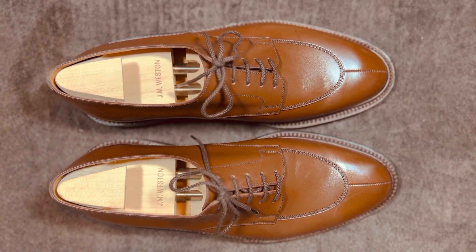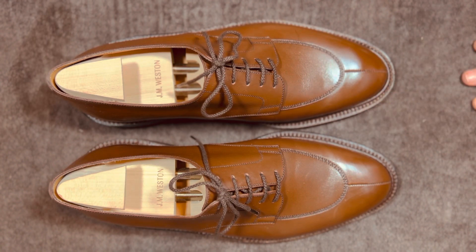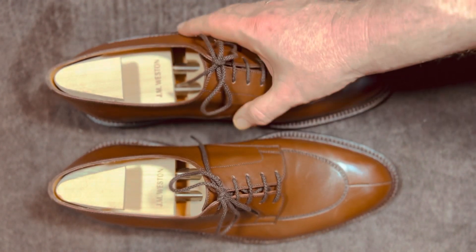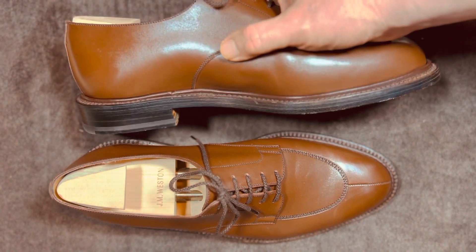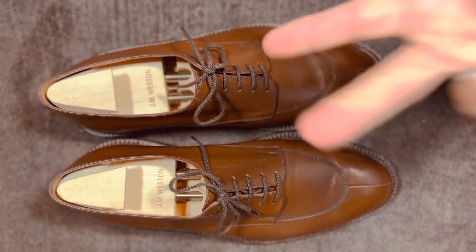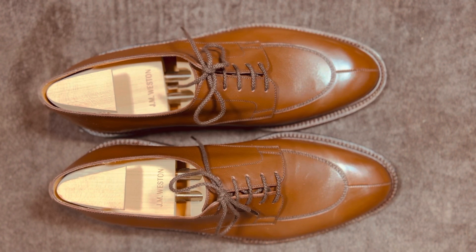Allen Edmonds is not bad, and their list price on these shoes is $395. This is double that, at least. You can also get the Whole Hunt, which has a Norwegian stitch and is actually one piece instead of a derby — and those are almost three times as much. But this Half Hunt is the bones of that shoe, and it is very well put together and very well made.